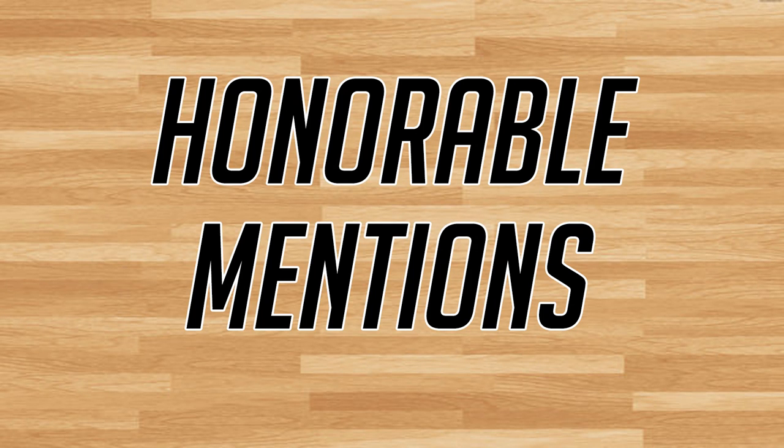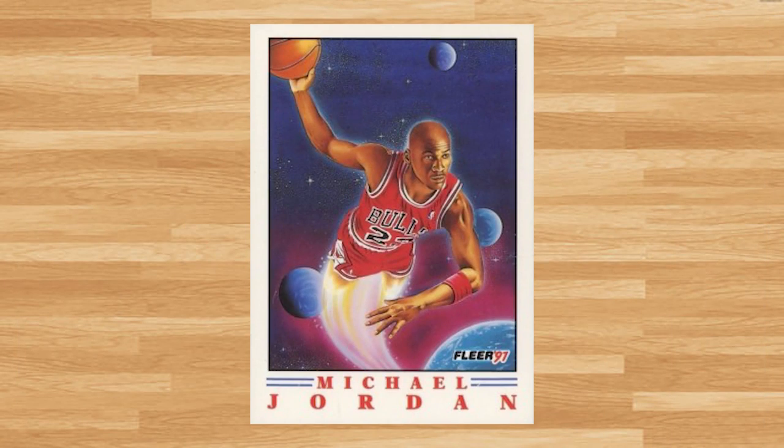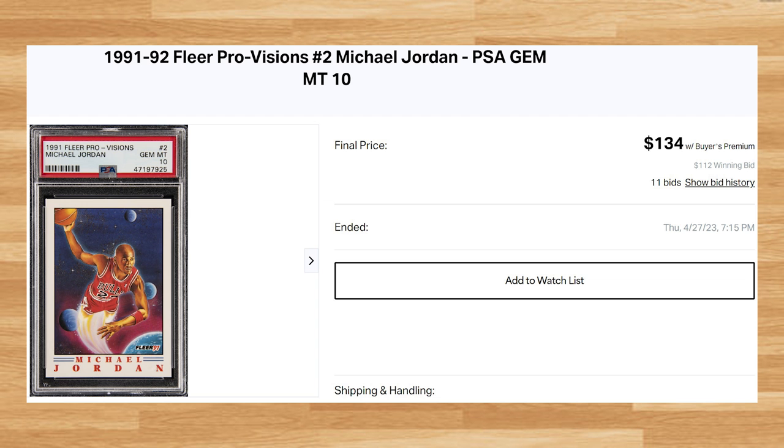Before we move on to the top 5, I do have a few honorable mentions. First up is this classic Junk Wax Era card, the 1991 Fleer ProVisions Michael Jordan, card number 2. This was a PSA 10 that received 11 bids and it sold for $134. This card just missed the list and would have been at number 34. This is about what this card in a PSA 10 has been going for in 2023, and this Jordan is a pop of 776 in a PSA 10.